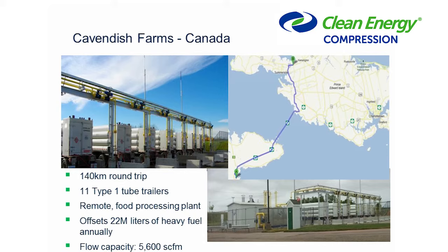For the last ten years in natural gas transport, IMW has been involved mainly in countries overseas — Indonesia, Thailand, Nigeria. It's often thought that North America's pipeline infrastructure is good enough that there aren't many opportunities here. The first project IMW worked on in Canada was East Coast Canada for a company called Cavendish Farms. This project transports gas from New Brunswick over the Confederation Bridge to Prince Edward Island, supplying a food processing plant with natural gas. It offsets about 22 million liters of heavy fuel annually, has been in operation for three or four years very successfully, and is flowing about 5,600 cubic feet per minute using Type 1 trailers on a round trip of about 140 kilometers.